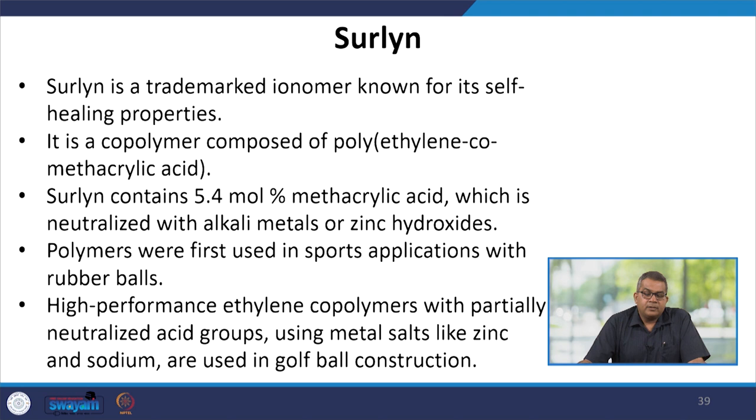Surlyn is a trademarked ionomer known for its self-healing properties. It is a copolymer composed of polyethylene-co-methacrylic acid, containing 5.4 mol percent of methacrylic acid neutralized with alkali metal or zinc hydroxides. Polymers were first used in sports applications with rubber balls. High-performance ethylene copolymers with partially neutralized acid groups using metal salts like zinc and sodium are used in golf ball construction.